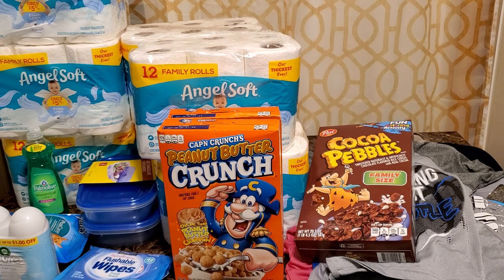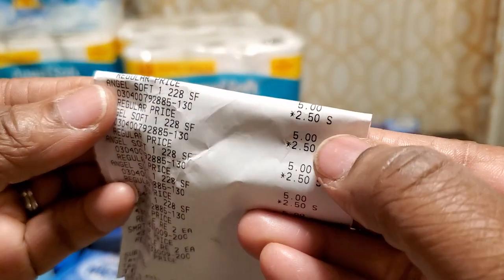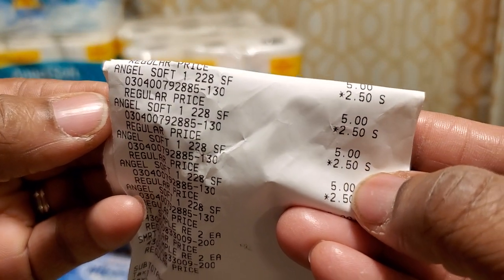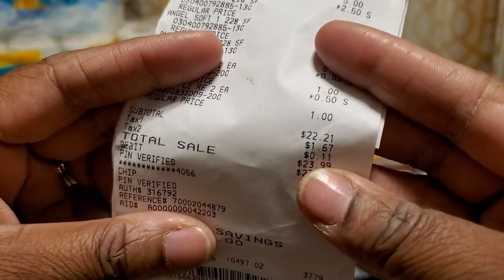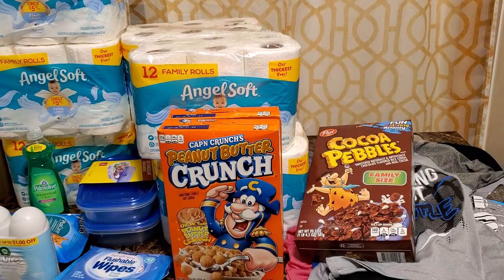Someone asked if the Angel Soft came off — yes it did. Here it is: Angel Soft five bucks, went down to $2.50. For all of my stuff I paid $22.21 out of pocket, so it did do what it was supposed to do.